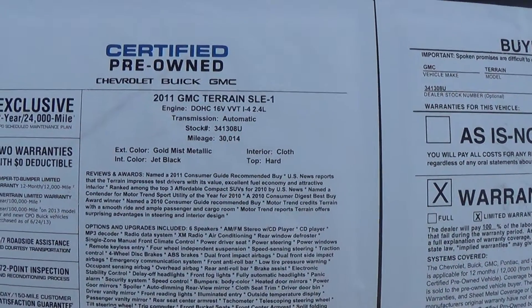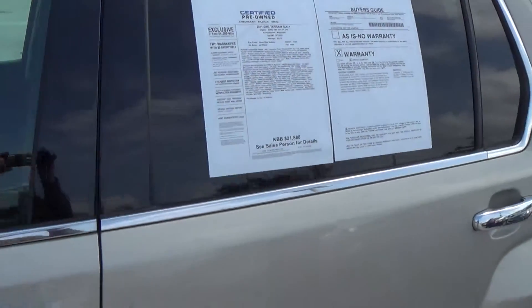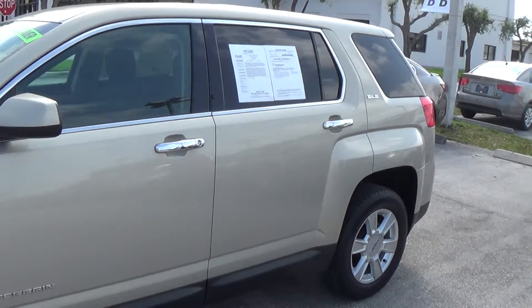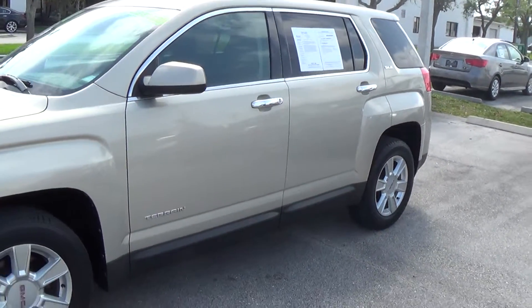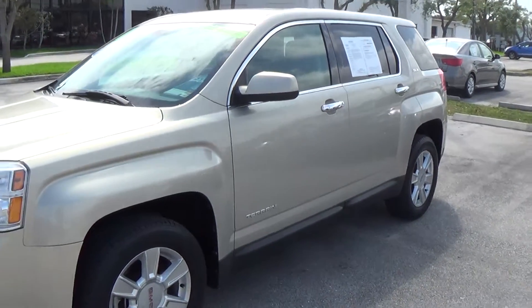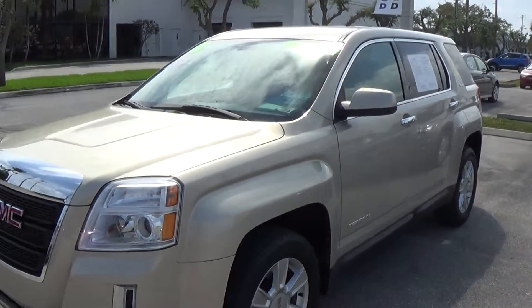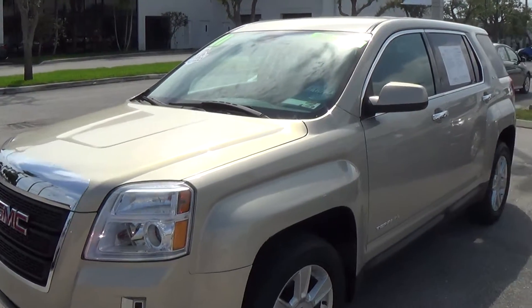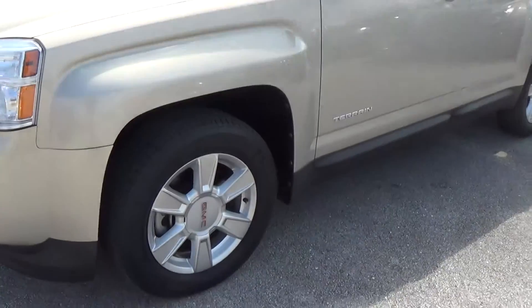Hey, this is Terry down at Delray Buick and GMC. I'm taking a look at the 2011 GMC Terrain that we have on our pre-owned lot. It's an SLE1 model, gold mist on the exterior, black cloth on the inside. It's got Bluetooth on the steering wheel, a backup camera, and 17-inch aluminum wheels.